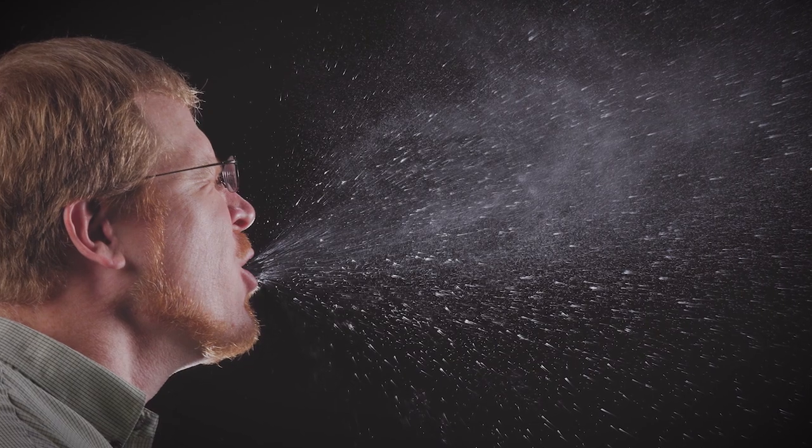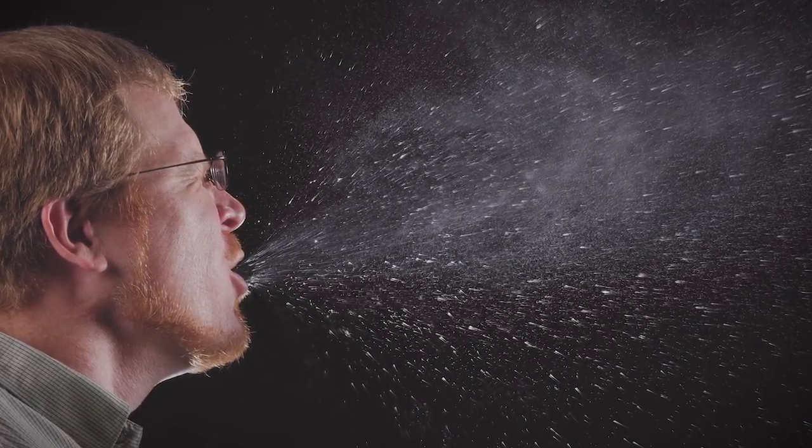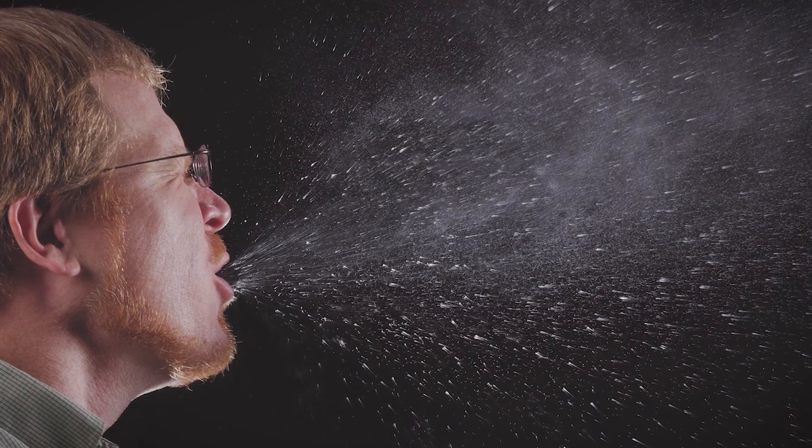COVID-19 spreads via small droplets of water that are invisible to the naked eye. They come from an infected person when they cough or sneeze and launch these droplets into the air, or when they touch their mouth and touch another surface. The virus in these droplets can remain alive in the air or on surfaces for many hours.